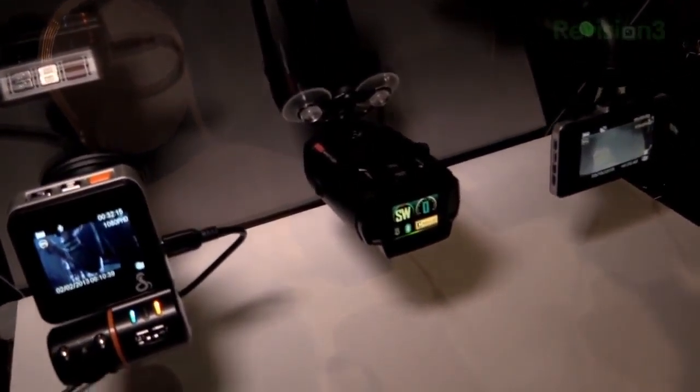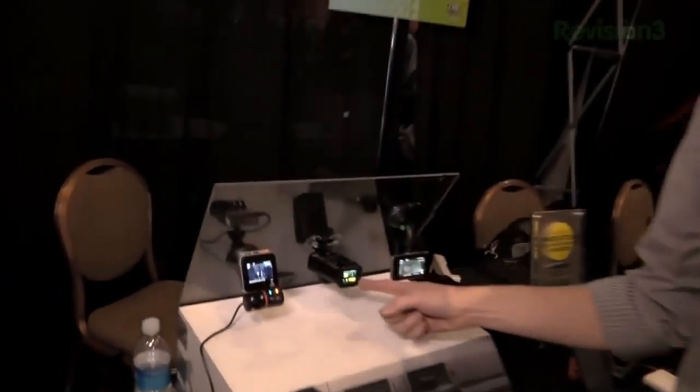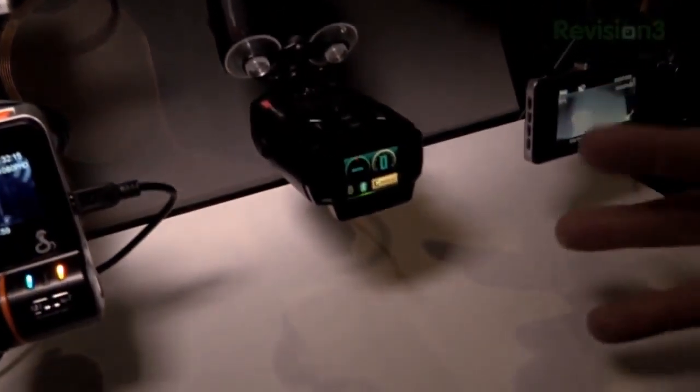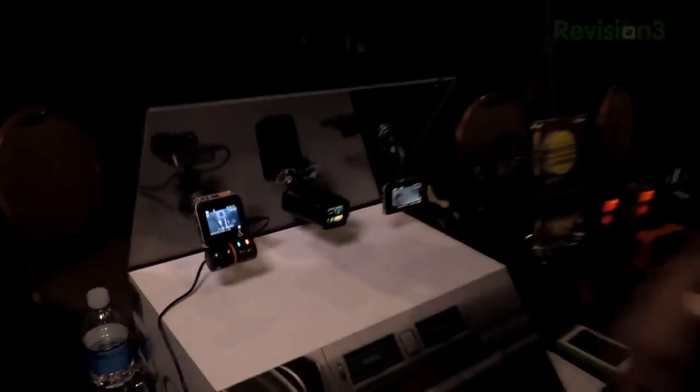They also have this new radar detector coming out. We've reviewed some of the Cobra radar detectors in the past that integrate with a cell phone. A lot of people said they don't always want to check the app on their phone, so Cobra built a screen right into the front of the unit. This thing shows you what direction you're going, whether there are stoplight cameras coming up, and if the radar detector goes off, it has all kinds of anti-false signal rejection built into it.